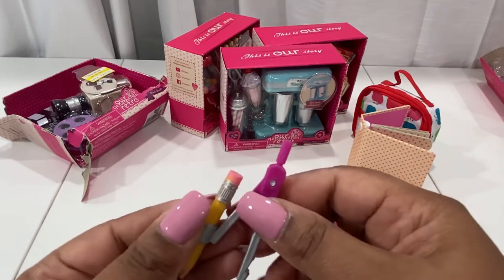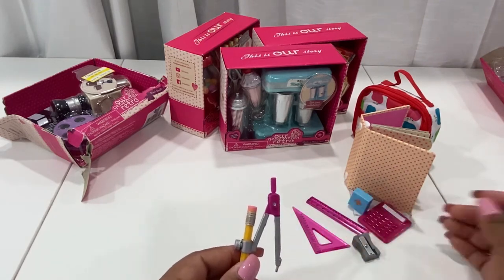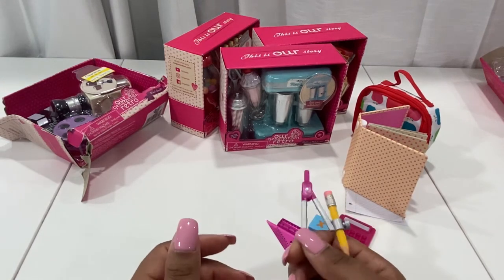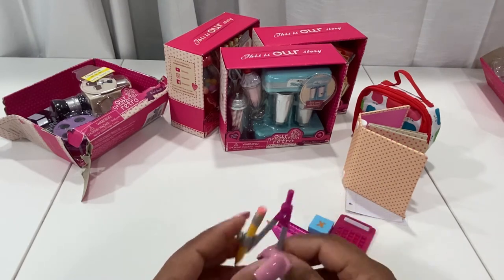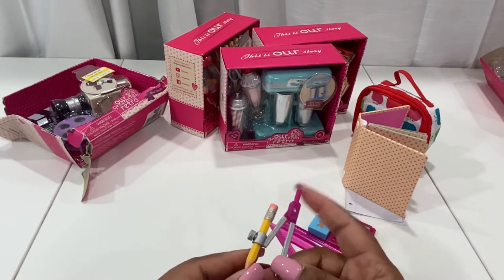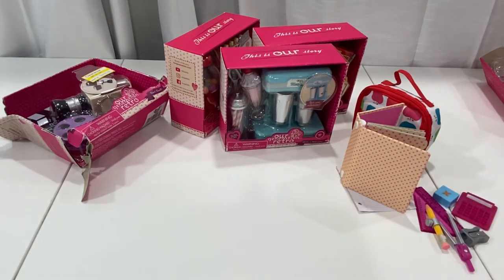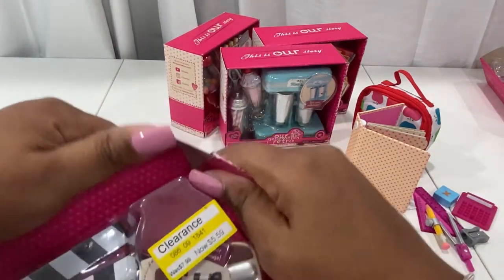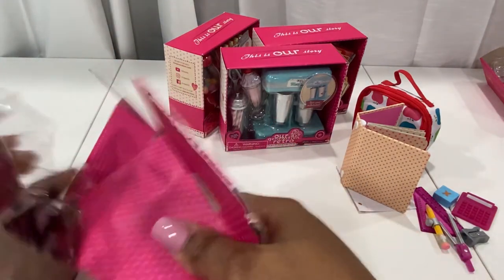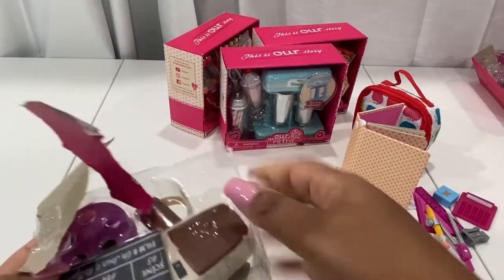Opening a couple of Our Generation packages, their attention to detail for these little play accessories is on point. I think where they need to step their game up a little bit is on the food — it used to look a little more realistic. But this type of stuff — the school accessories — is awesome. Let's go on to the box that's already torn up. Remember, this is the Reel Cool set — I don't know if it's still on the website as it was marked out at my Target, but check Target.com.